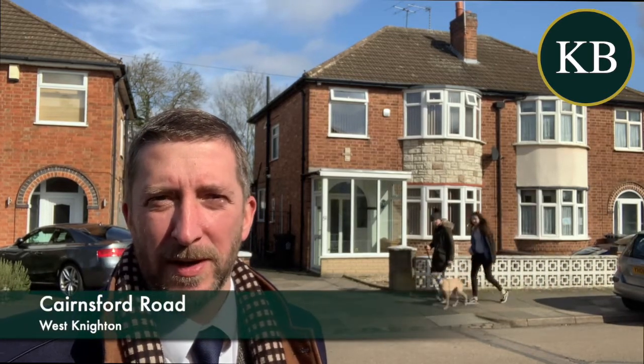Hello, if you're looking for an extended traditional 70s property in West Knighton, then this one's going to be coming to the market very soon. It's 51 Cairnsford Road and it's got gas central heating and double glazing.